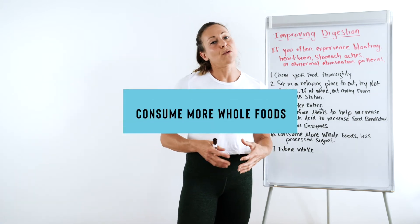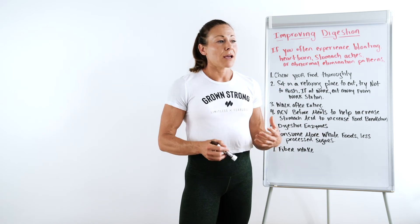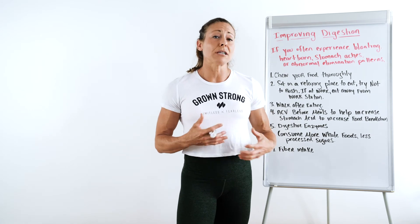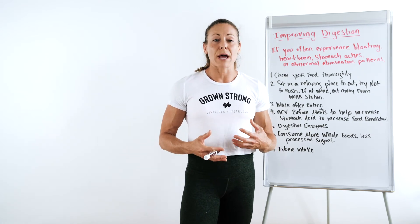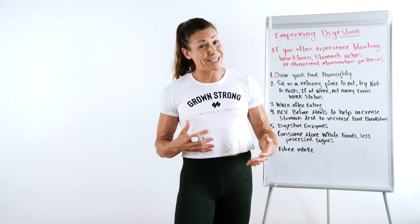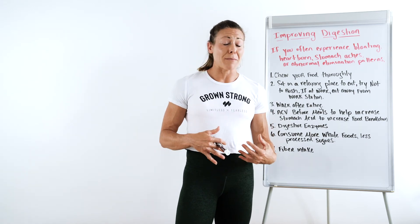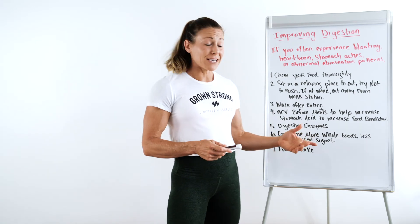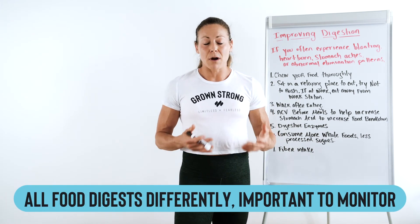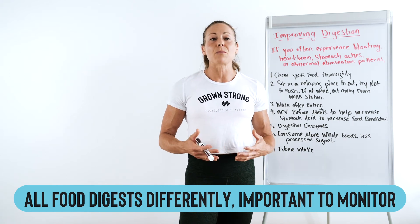Consume more whole foods and less processed sugars and sugar alcohols. There's still a lot of information out there about sugar alcohols, however they can start to disrupt the gut microbiome. If you've ever had too many sugar alcohols, you might notice some changes in your digestion — if that's you, cut back on that. Processed sugars can start to ferment in the stomach and disrupt the gut microbiome, so make sure you're eating a little bit more whole foods.